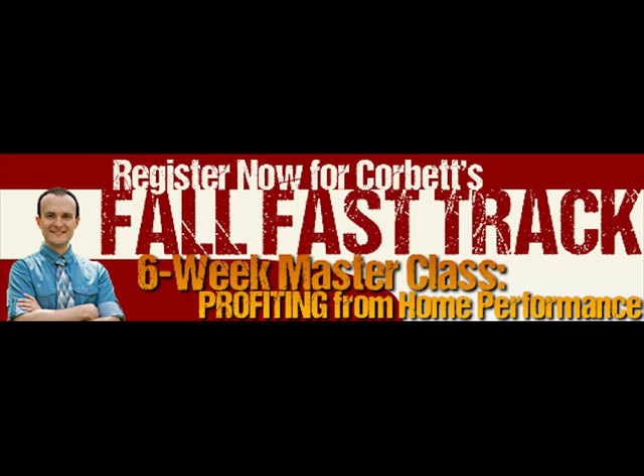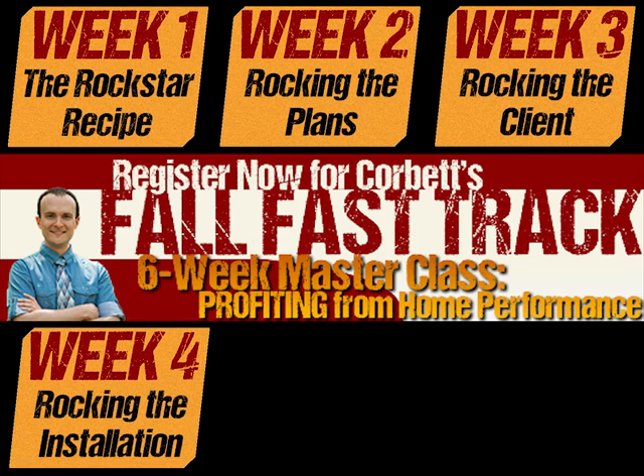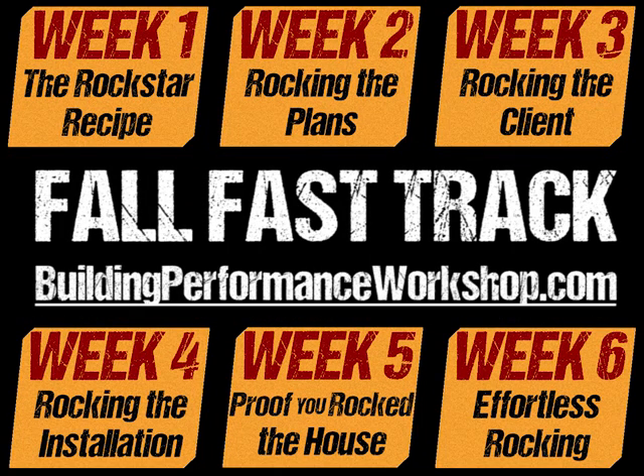Tune in next time. Pre-registration is open for Fall Fast Track, my six-week action-oriented online course for a hundred home performance experts. It's going to fill up. Revolutionize the way your company uses performance testing. Sign up to be first in line, get free bonuses, and make sure you don't miss your opportunity for improvement. A rising tide lifts all boats — Fall Fast Track.